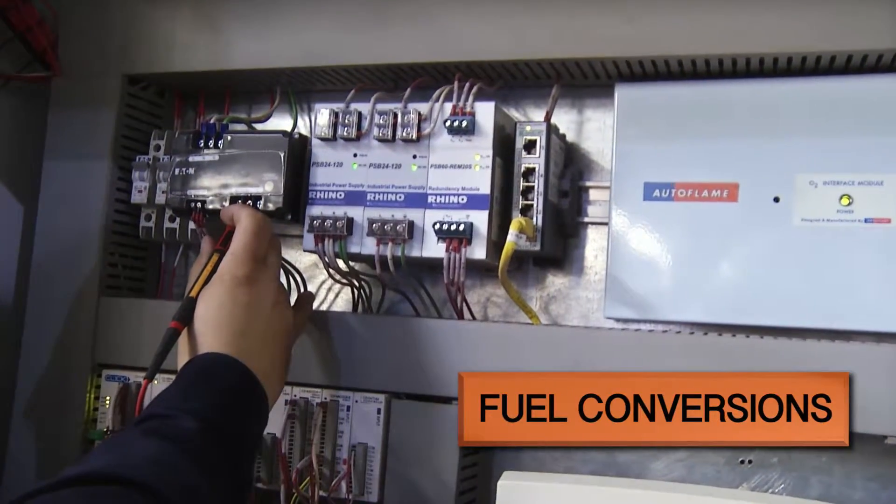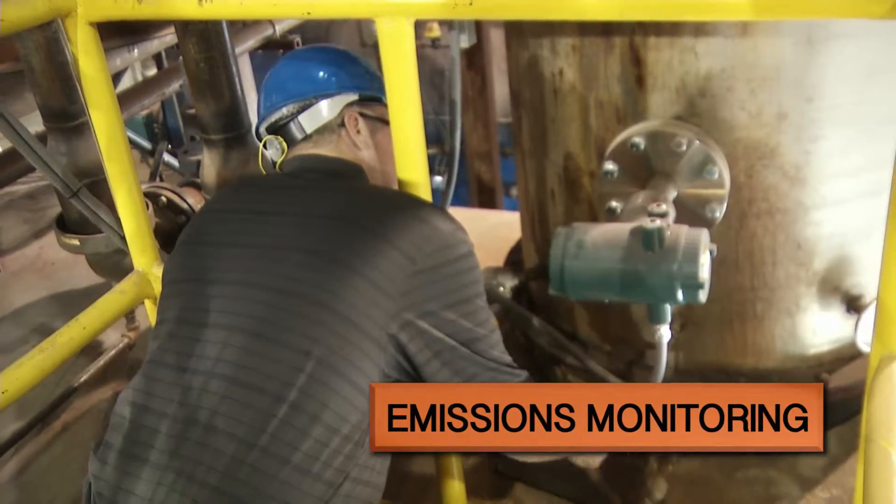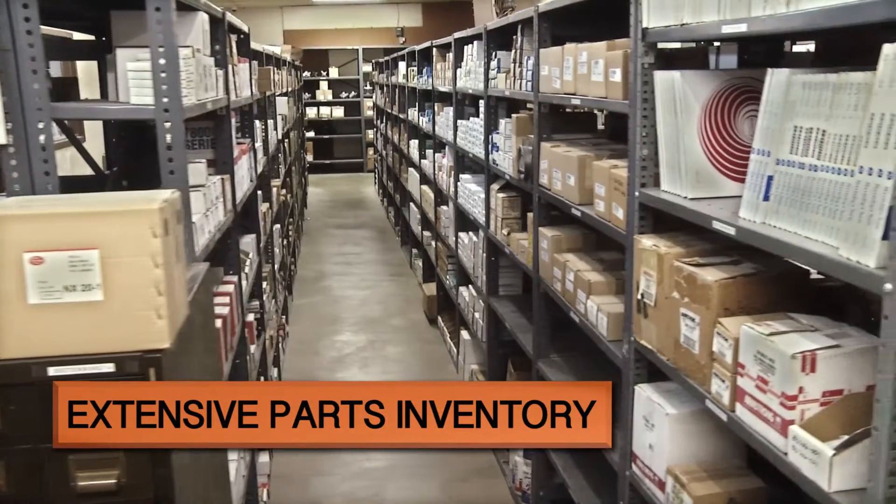O2 trim controls, fuel conversions — natural gas, oil, propane, methane, and tallow — emissions monitoring, and we carry an extensive parts inventory.